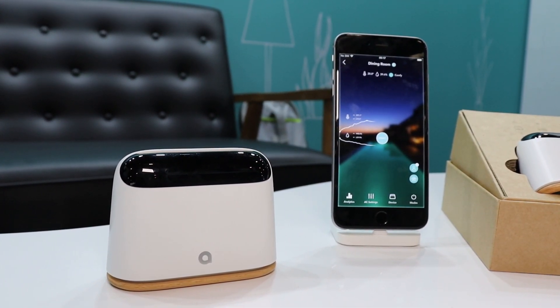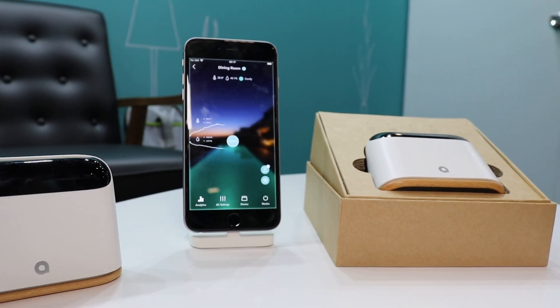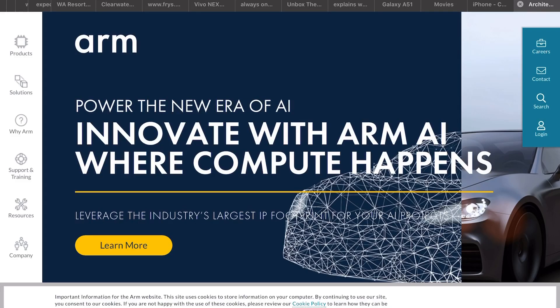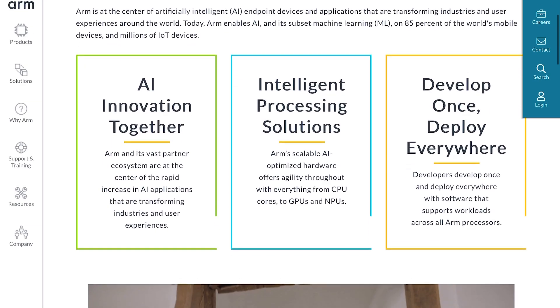Hey, welcome to my CES coverage. I'm about to show you a product from the show floor that has some cool artificial intelligence features enabled by ARM technology. I think you're going to dig it. This video is sponsored by ARM, the company that enables artificial intelligence in 85% of the world's mobile devices and millions of IoT devices.